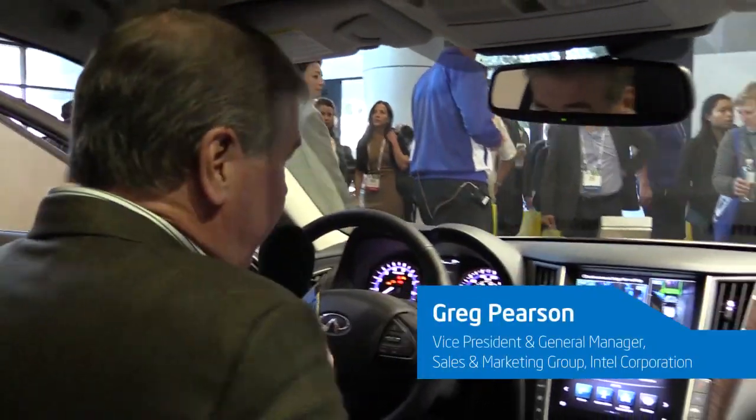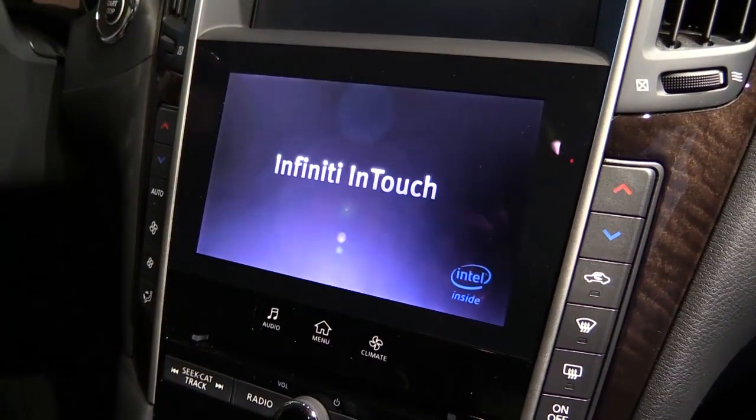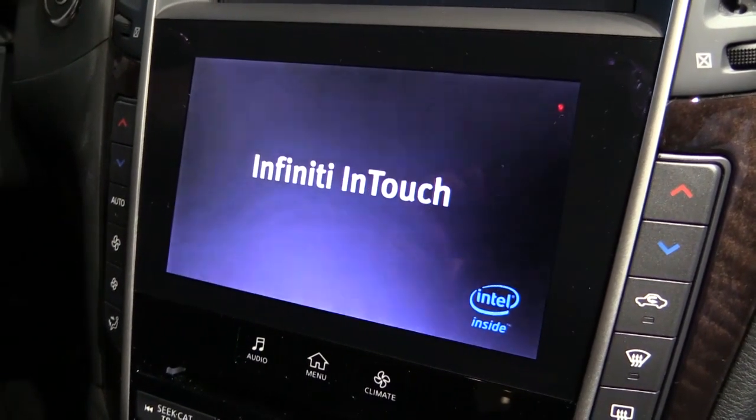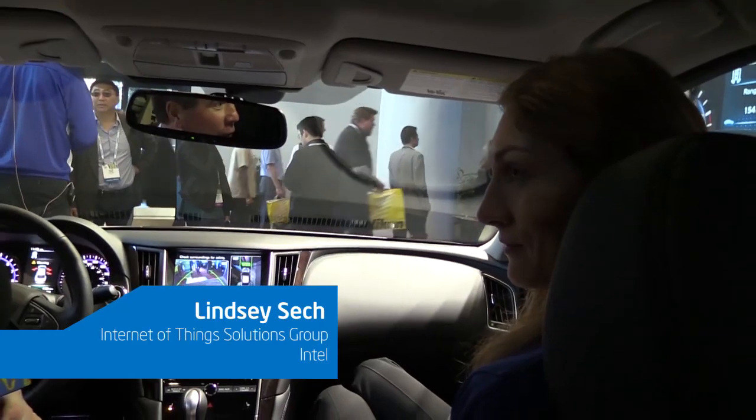I'm hopping in the new Q50 from Infiniti, and in front of me here is the Infiniti InTouch system powered by Intel. I'm joined by Lindsey, part of our IoT solutions group.